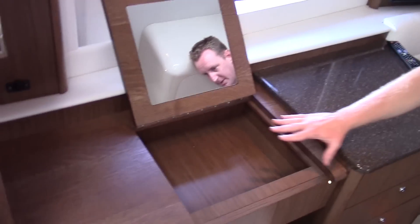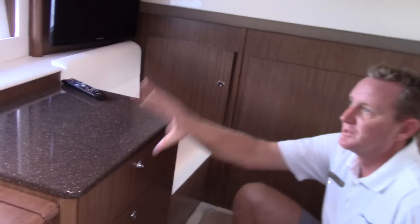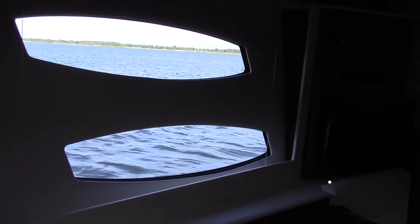You can store your makeup, hair dryer, all that kind of stuff in here — really a nice area. And a common theme in a Meridian is the beautiful windows. As you're getting ready or you wake up in the morning, look out and you've got water all around to see.